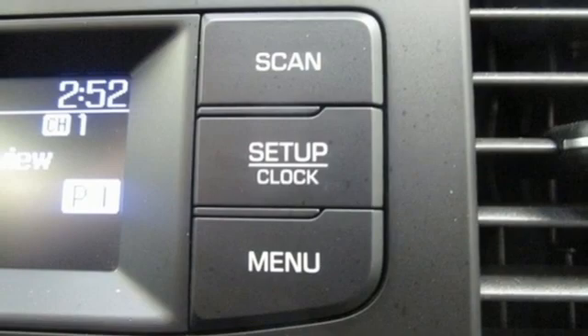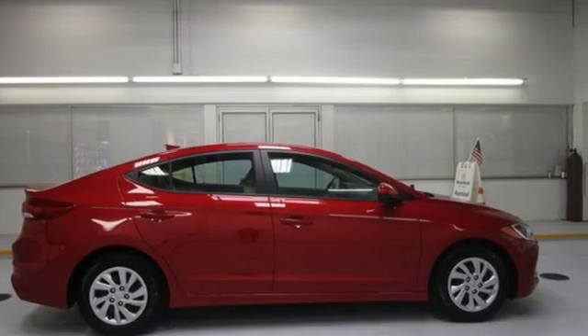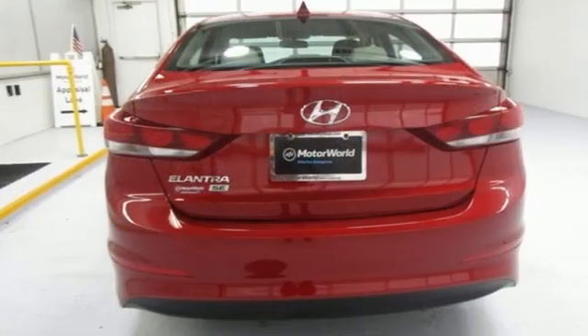Consumer Reports adds the Hyundai Elantra combines a roomy cabin, lots of equipment, impressive fuel economy, and a low price. Hyundai's attention to detail means a better driving experience for you.